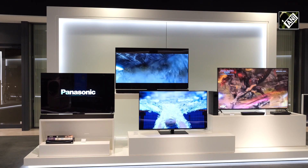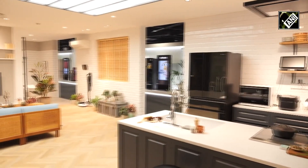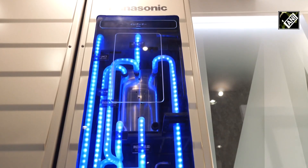Panasonic is developing home appliances with the latest technology. In addition, it has been conducting research and development of home fuel cells, AnyFarm, and hydrogen technology.